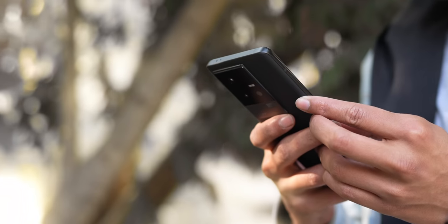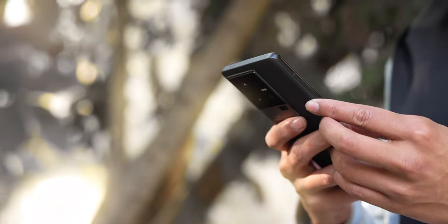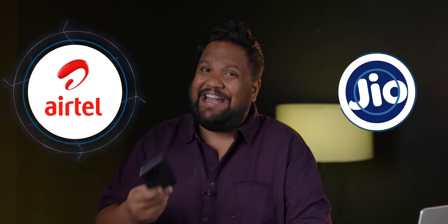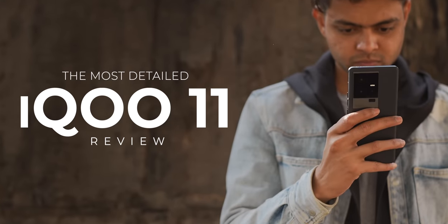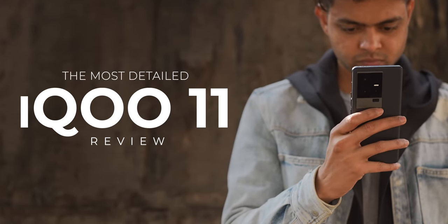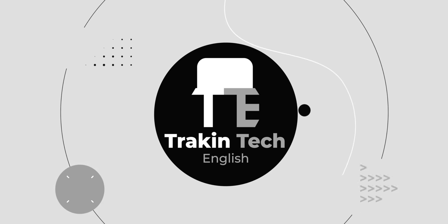I've been using the iQoo 11 as my primary driver for the past 10 days on both an Airtel and Geo SIM with 5G on, and this is my detailed, very detailed in-depth review of the phone. Spoiler alert — it's a great start for 2023 for iQoo. My name is Naishad, you're watching Tracking Tech English. Let's begin.